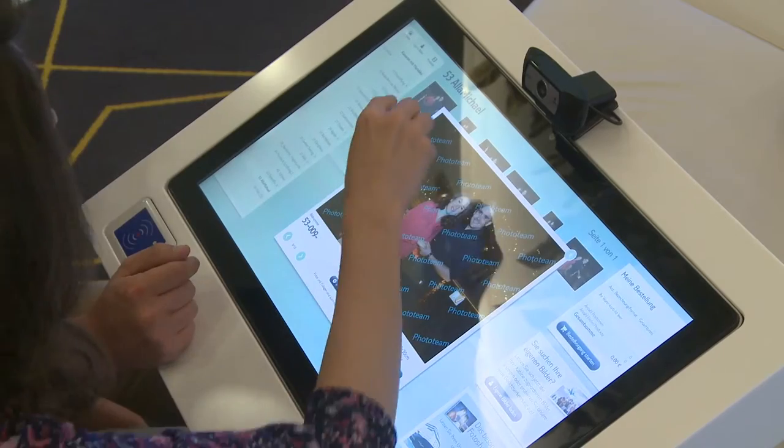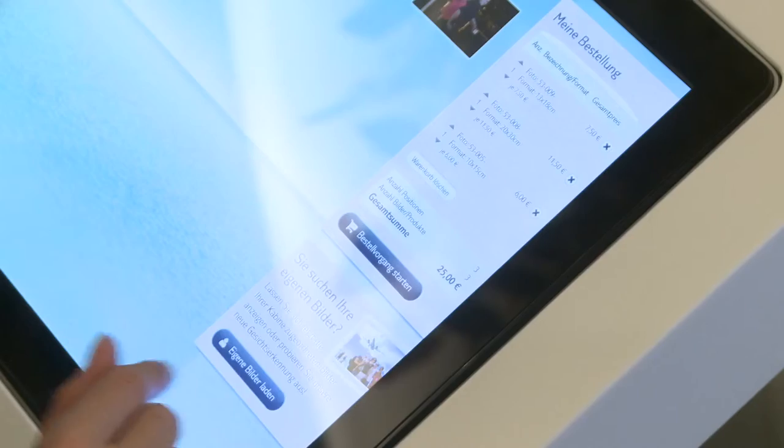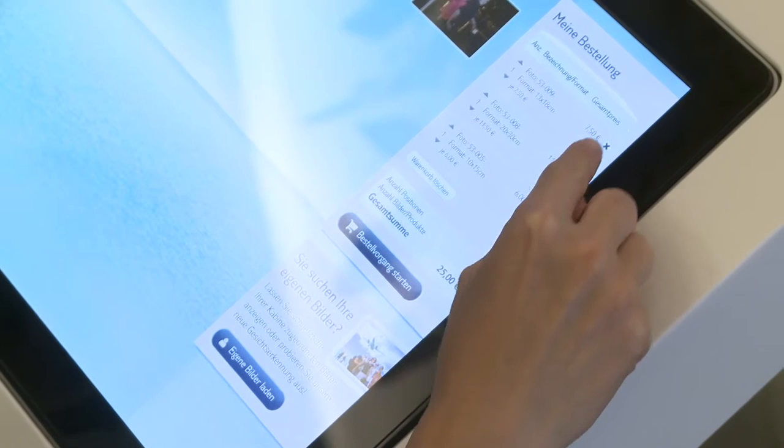You can enlarge images with a single touch. Close the image and select another. Prices, available print sizes and product options are shown below the image. You can order the photos by simply choosing a product.